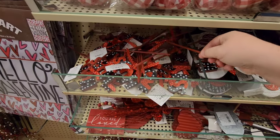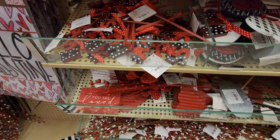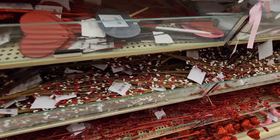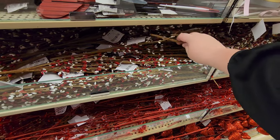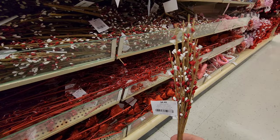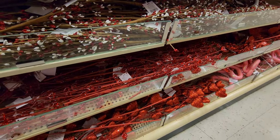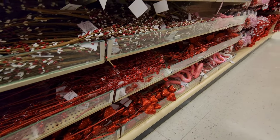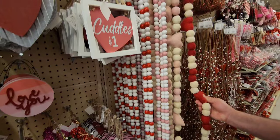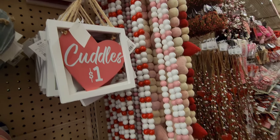All kinds of things - 'Love,' 'Hugs,' 'You Are Loved.' They've got a bunch of different decorative branches and pieces that if you are crafty you can definitely use. I'm not so very crafty but maybe you are! They've even got some Valentine's garland.